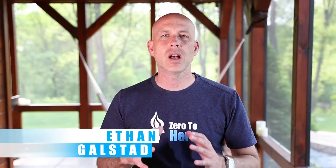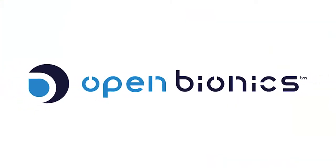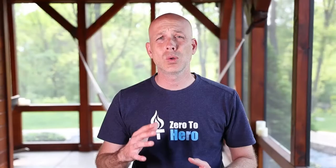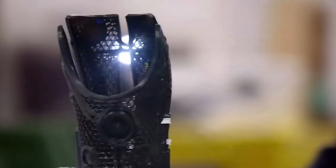One of the things I like to do is highlight people, projects, and companies that are helping to transform our world and make it a better place. One of the companies I want to tell you about today is called Open Bionics. They're a startup out of the UK and what they do is they make some super cool looking bionic arms for people that have lost their arms in an accident or due to a birth defect.